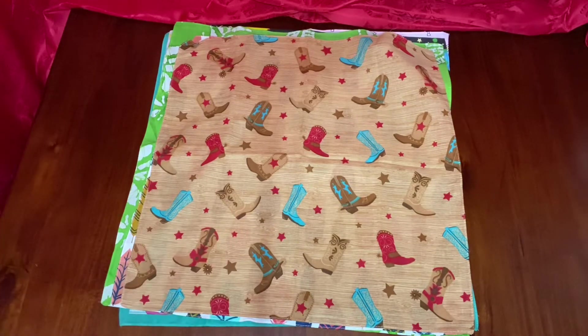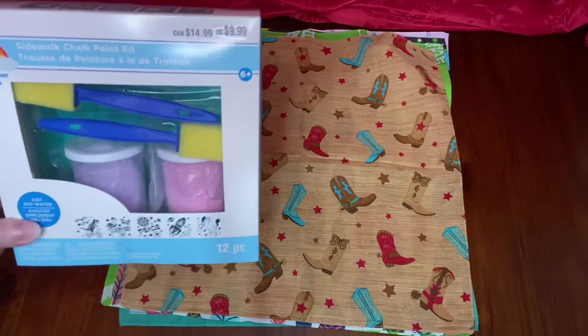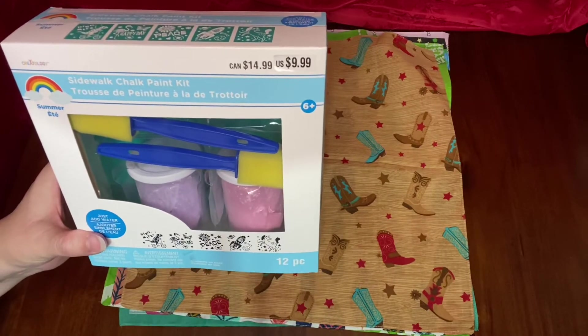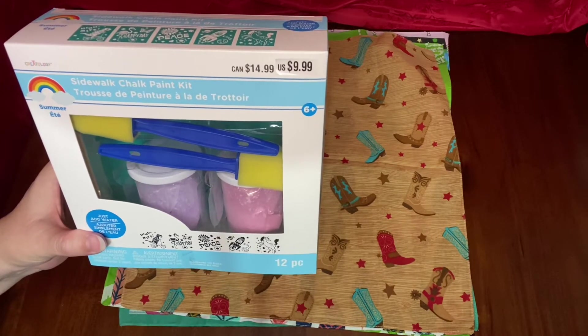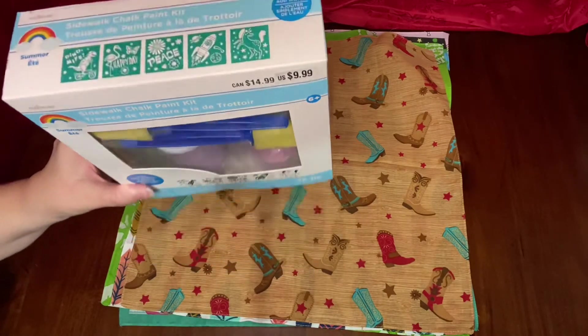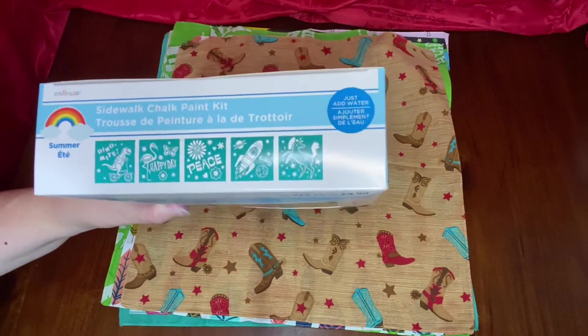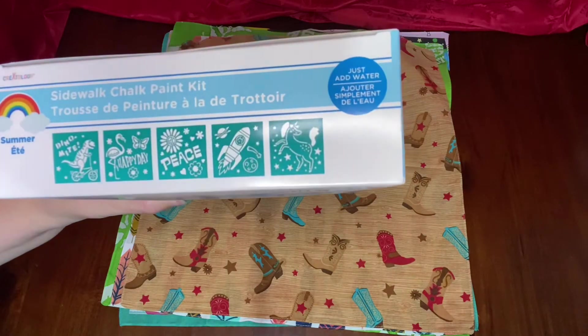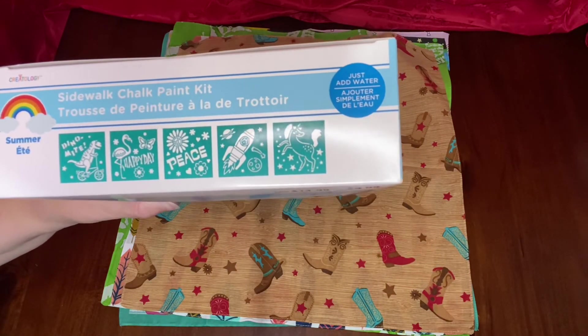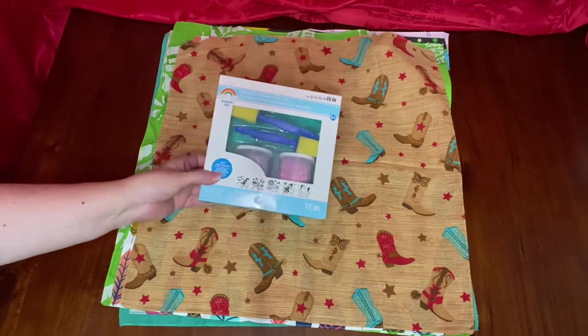I was able to find one item at Michaels, and it was this stencil set. I know it says it's chalk, but I'm sure it could also be used for stenciling the bags, and it's also in the themes I need. These were three dollars, marked down. Well, that's it for this haul — I hope you enjoyed it.